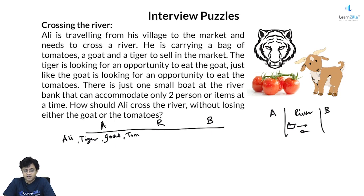At any given point in time, he can't keep tomatoes and the goat together on the bank without him monitoring, else the goat will eat the tomatoes. Similarly, he can't keep the tiger and the goat together at the bank unmonitored, else the tiger would eat the goat. So this is a very tricky problem — how does he do it?